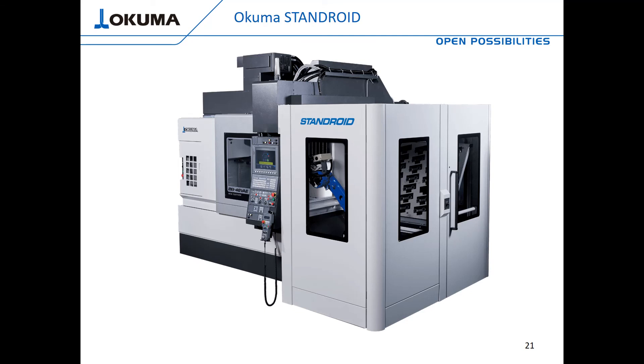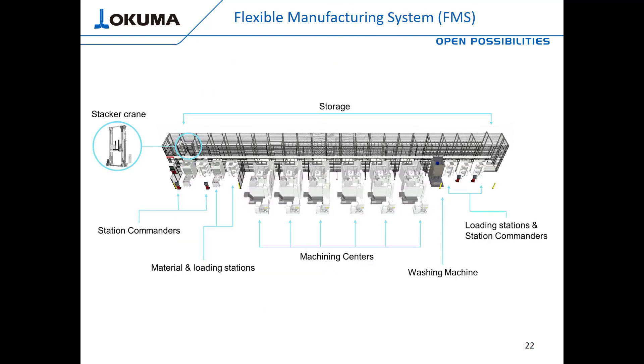Another fully factory-integrated solution from Okuma is the Standroid. The Standroid utilizes a Yaskawa robot but is fully controlled through the OSP control pendant. Like the Armroid, no prior robot programming knowledge is required — that experience you might not have on your shop floor is not critical to get this solution up and running. With Okuma's collision avoidance software, the robot motion path is automatically generated; you're only required to teach the load and unload points and configure your stocker so the robot knows where to pick up new parts.